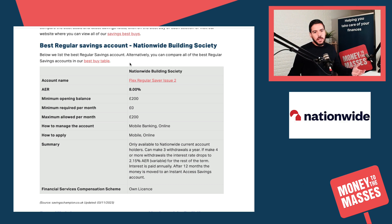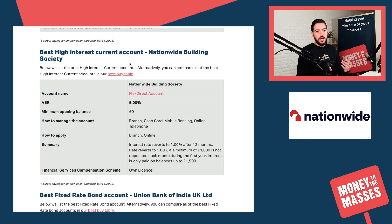The best regular savings account is the Nationwide Building Society Flex Regular Saver Issue 2, which gives you 8% AER. The minimum opening balance is £200 and you can put in a maximum of £200 a month - that's why you get that generous rate, because you can't just put in as much as you want.